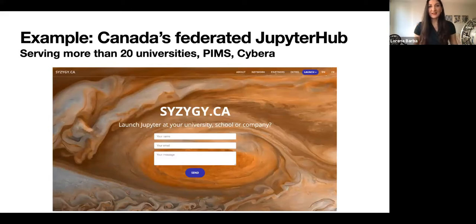One example is the Syzygy project — Canada's federated JupyterHub serving more than 20 universities. It is a project of the Pacific Institute for Mathematical Sciences (PIMS), Compute Canada, and Cybera — Alberta's nonprofit organization for driving economic growth through digital technology. Compute Canada provides advanced research computing systems for the nation's research and innovation. This project offers a federated JupyterHub serving research and educational institutions across Canada, allowing all faculty and staff to log in with single sign-on and access interactive computing in the cloud. The number of users runs to about 34,000–35,000.